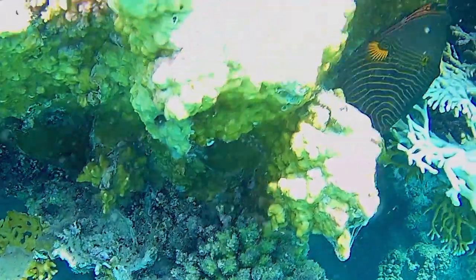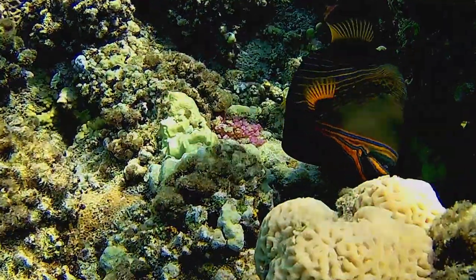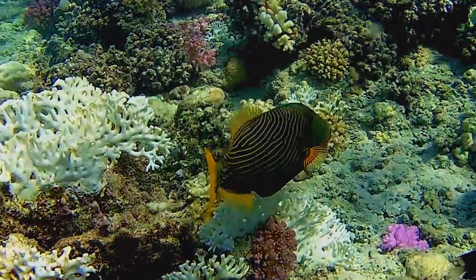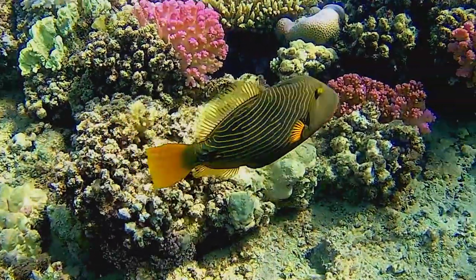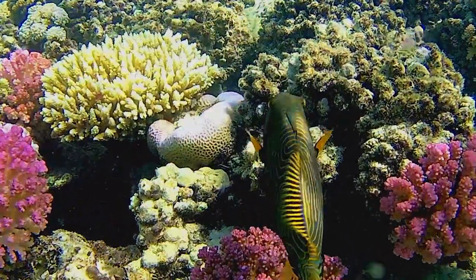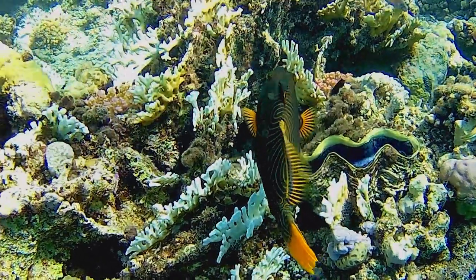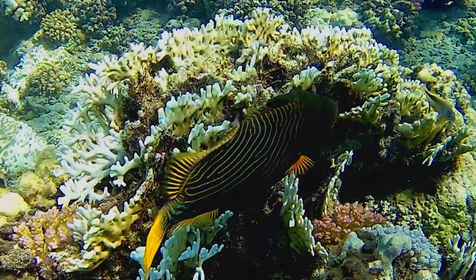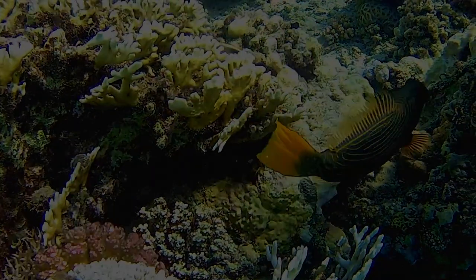These triggerfishes can be extremely aggressive towards other fishes and can be a threat towards crustaceans and smaller fishes. Therefore, they are not reef safe and a large fish tank with large fishes is preferable. They require food such as clams, which helps them to prevent overgrowing teeth.